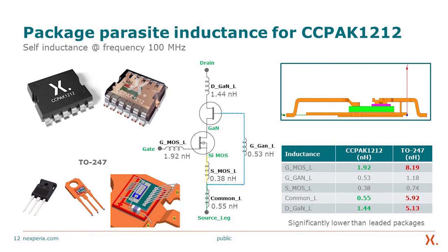I'll now discuss the parasitic inductances. At the top is the CC-PAC copper clip packaging at 12 by 12 mm, compared to the TO-247 at the bottom with wire bonding. The inductances are significantly lower: gate inductance is 1.92 nH compared to 8 nH in the TO-247; source inductance is 0.55 nH compared to almost 6 nH; and drain inductance is 1.44 nH compared to 5 nH. The overall loop inductance is 2.37 nH compared to nearly 14 nH.